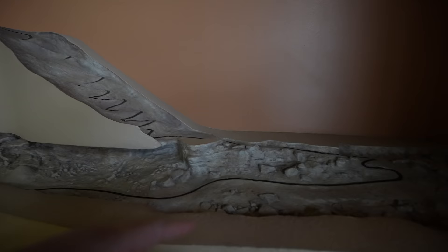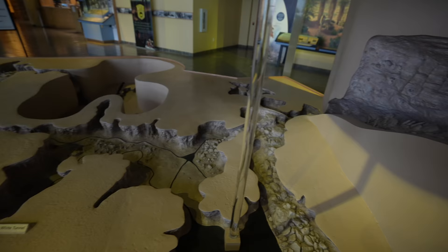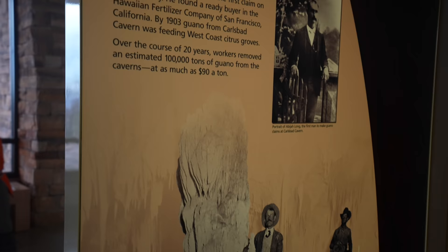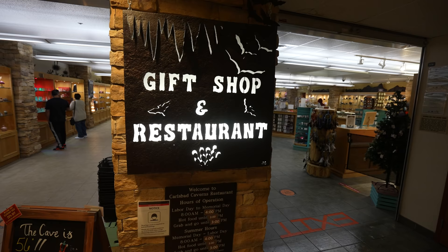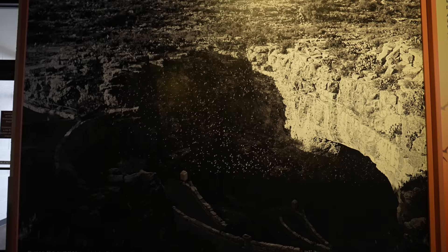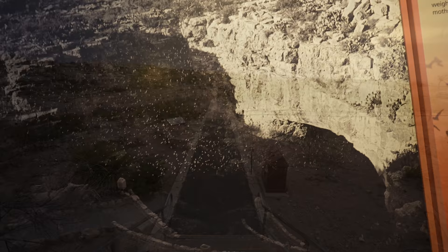So this is what we do — we walk down the natural entrance and then come into the cave all the way through the main corridor, down into the big room, and that's where you can take the elevator back up. Since we had a little bit of time to wait, we walked around the visitor center and read about the exhibits on the cave itself and the bats that live in it. During the summer the bats fly out of the cave every night — look at all those bats coming out of the cave in that photo.